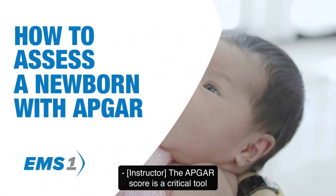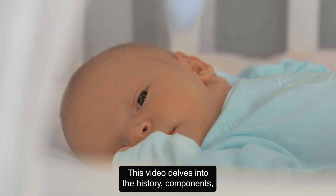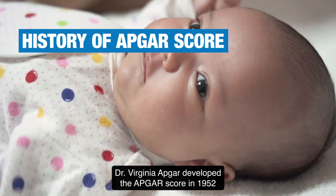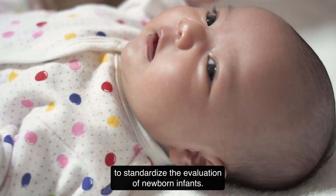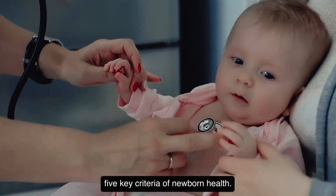The APGAR score is a critical tool used to assess the condition of newborn infants shortly after birth. This article delves into the history, components, and practical application of APGAR scoring in pre-hospital settings. Dr. Virginia Apgar developed the APGAR score in 1952 to standardize the evaluation of newborn infants. She introduced this scoring system in 1953, establishing a method to assess five key criteria of newborn health.